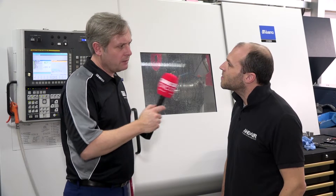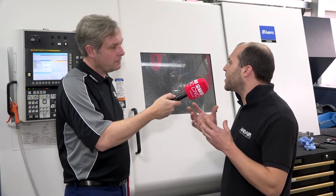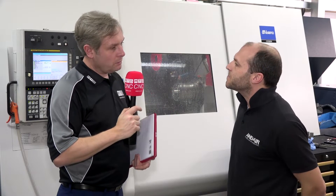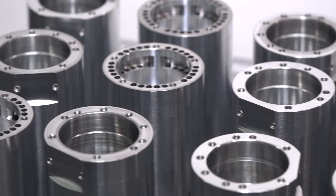You've covered power — what sort of accuracy? We are generally trying to keep within 10 to 15 microns. Okay, because you're essentially making aerospace parts, so you've got to be really accurate, high precision. Yes, exactly.